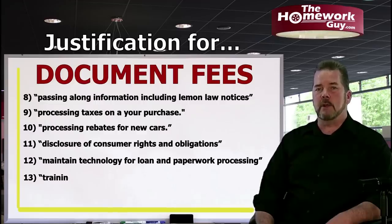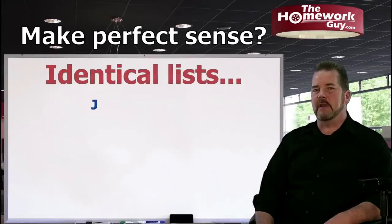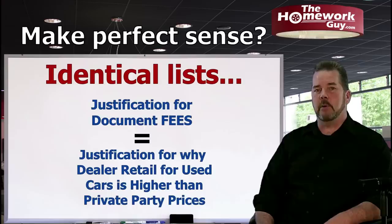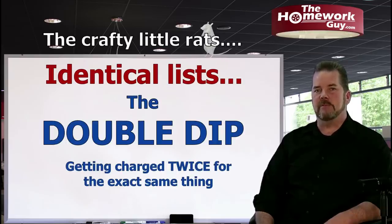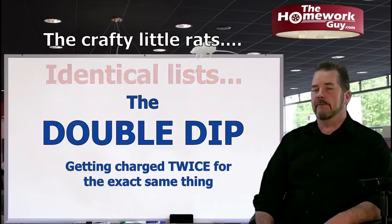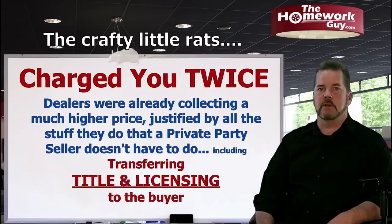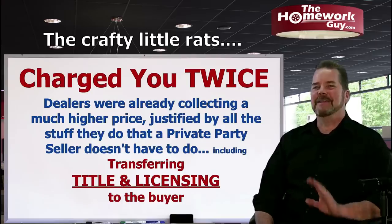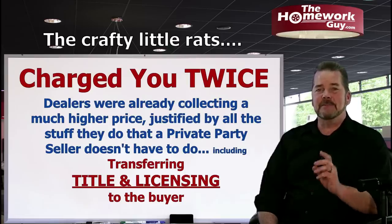Did you get that? This list that justifies documentation fees is exactly the same as the list that justifies why dealers charge more for a used car than any private party seller. This is known as the double dip. By charging a documentation fee, the dealer is doing nothing more than charging you twice for the same services — the first time by having a much higher price for their vehicle than a private party seller, and the second time when they charge you a documentation fee. It's all the exact same stuff.